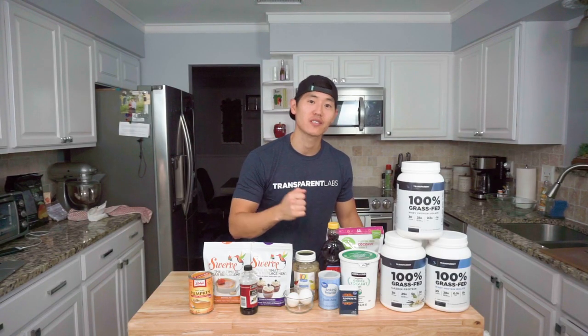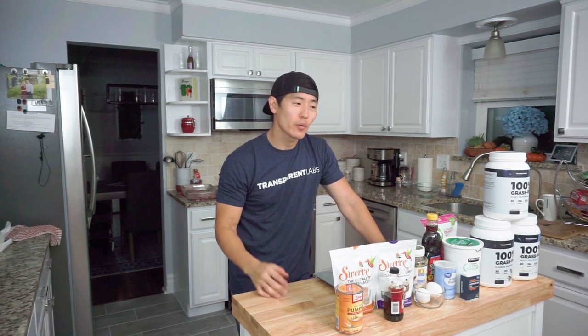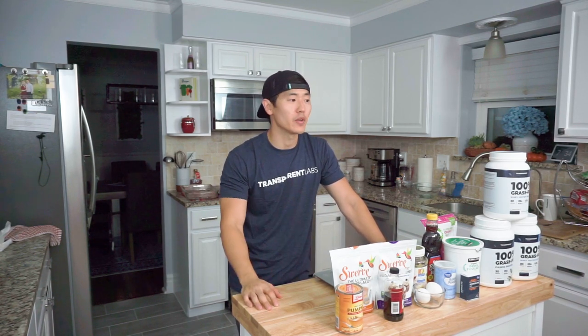Now that fall is here and it's officially pumpkin season — or orange season, or basic season — we're going to take the apple cider donut recipe I did a couple videos back, tweak it a little bit, and see if we can come out with a pretty solid pumpkin spice donut with an actual glaze. I'm super excited because we're going to get some more pumpkin spice treats and test how these Transparent Labs proteins work in the kitchen. What better way to test things out than with some anabolic recipes? So without further ado, let's get into the ingredients.